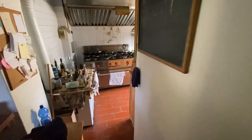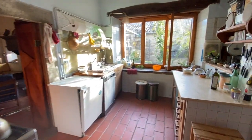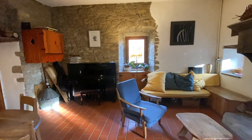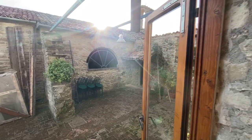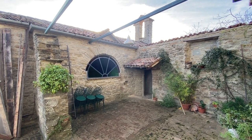And here we are in the kitchen again — beautiful, cozy kitchen, and a nice sitting room for the family. So that's about it. If you want more information, go to our website: www.lecasedidorrie.com. Bye-bye.